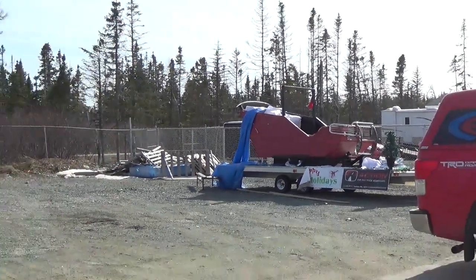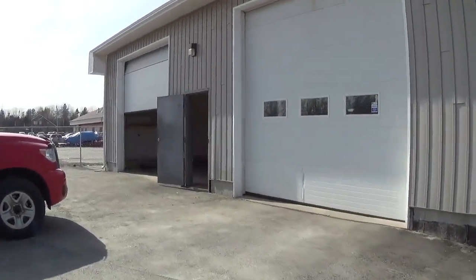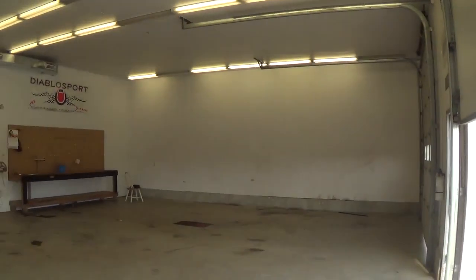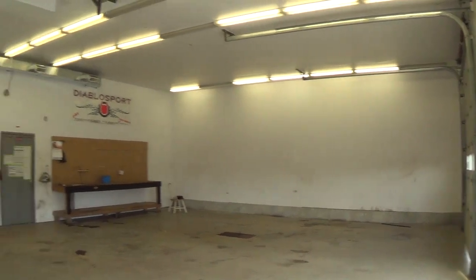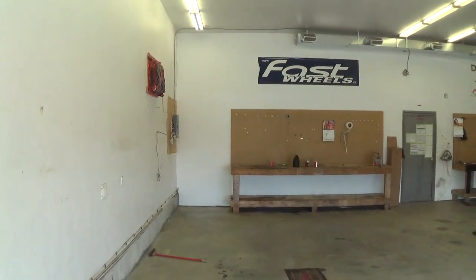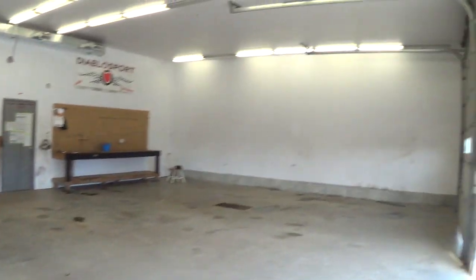Have a look inside the shop. Here's a look around inside — it's 39 wide by 31 deep. Used to be a truck accessory place at one time. So we'll get rid of some of these posters and stickers and clean the place up a bit.